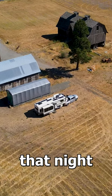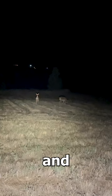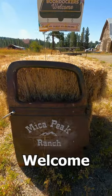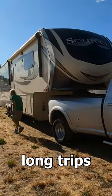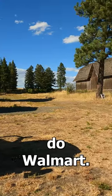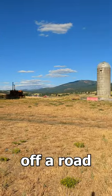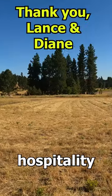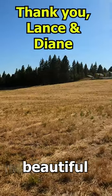But the best part was that night — we looked out our windows and what did we see? Deer. Boondockers Welcome is great for one of those long trips where you need to stop for a night and you don't want to do Walmart. This farm was right off the road with lots of room, lots of hospitality, and beautiful views.